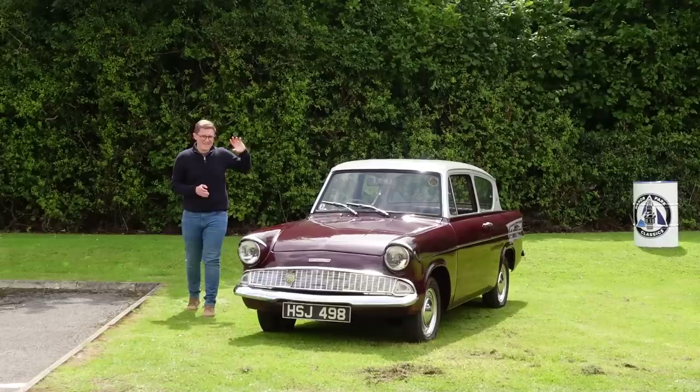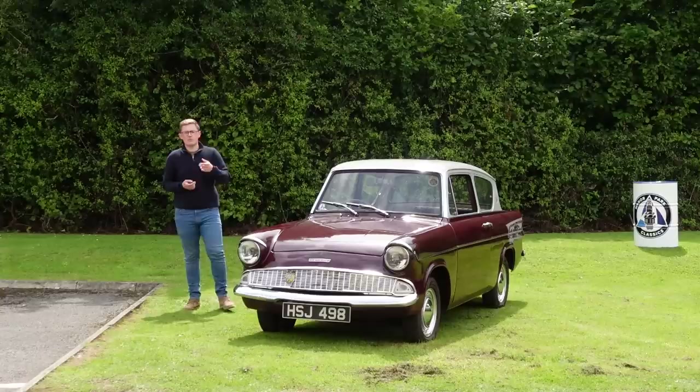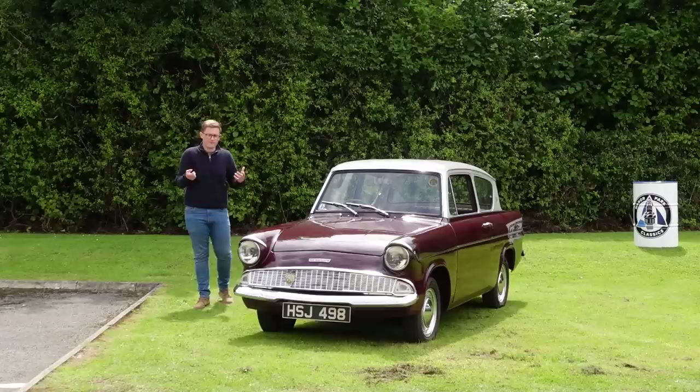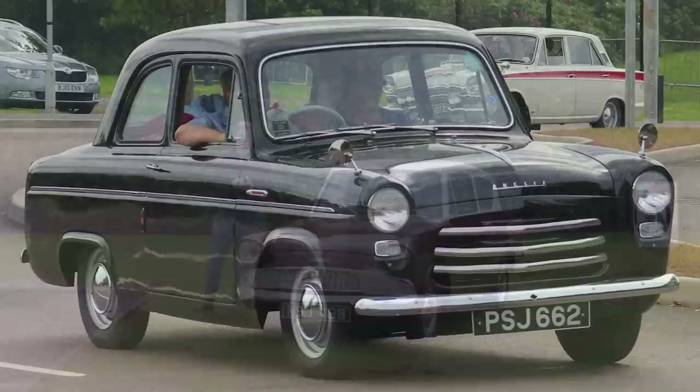Amazingly, that original Model Y-based car continued through to the year this one was launched, albeit as the stripped-down Ford Pop. But in 1953 it was joined by the new Anglia, the 100E, and together they built Ford into a consistently popular mark. But visually they remained very conservative, and in terms of engineering followed in the footsteps of their competitors.